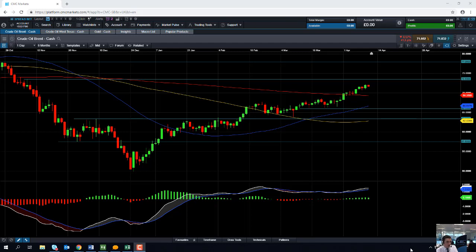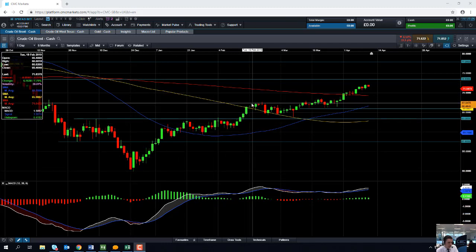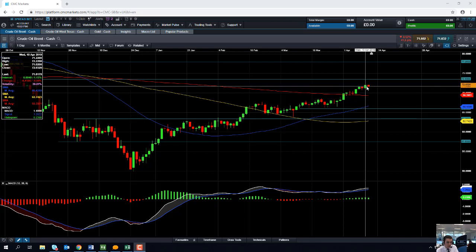This week's Chart of the Week is Brent Crude Oil. As we can see here, Brent Crude Oil has been in a nice upward trend since late December — a nice series of higher highs and higher lows, so a classic definition of an upward trend. And only yesterday, Brent Crude Oil managed to eke out yet another five-month high, hitting levels not seen since November 2018.